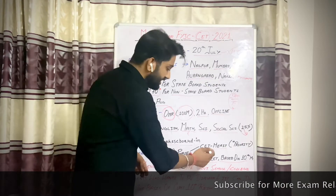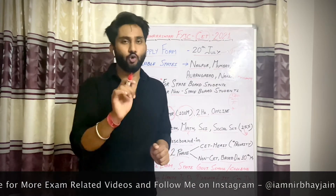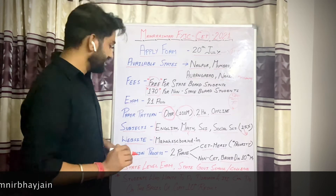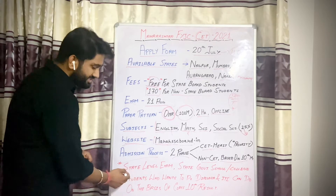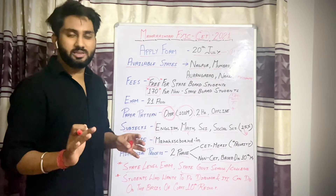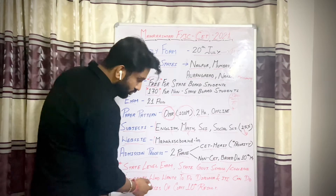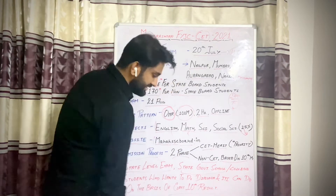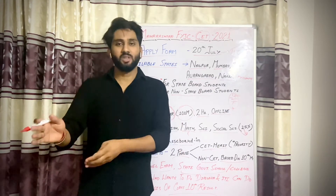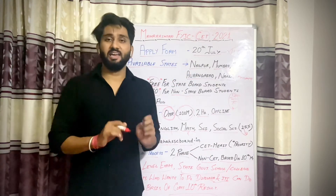So the first phase is CET merit-based, and the second phase is based on Class 10 results. I hope this is clear — that if you don't give the exam you won't be denied admission, but CET students get first priority. This is a state-level exam conducted by the state government for First Year Junior Colleges. CET students can also get admission on a Class 10 basis in the second phase. If you want a diploma, you can also get admission through this process.